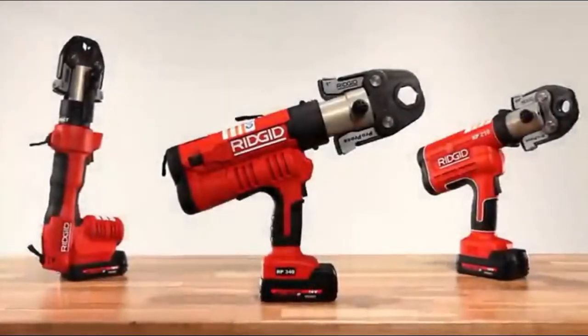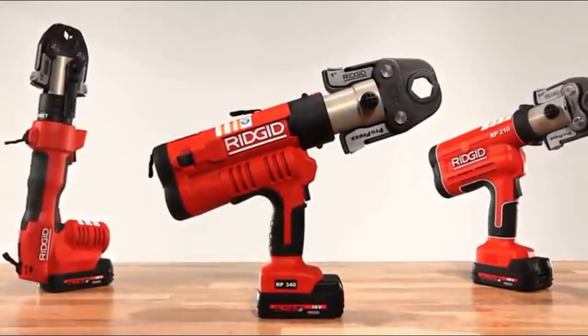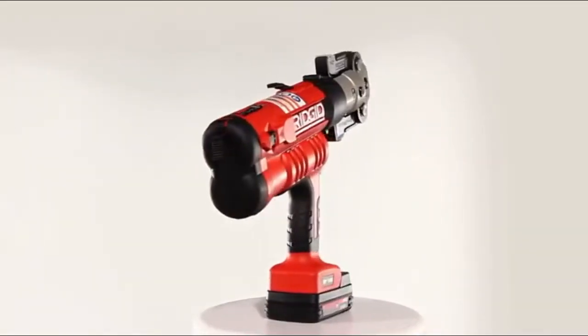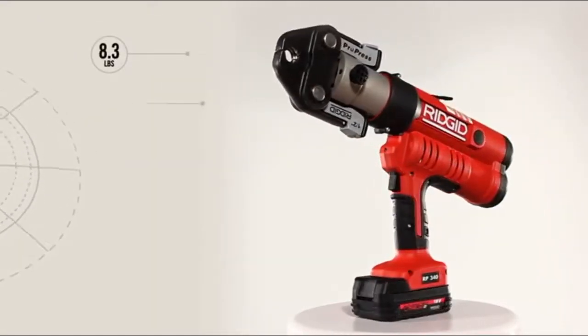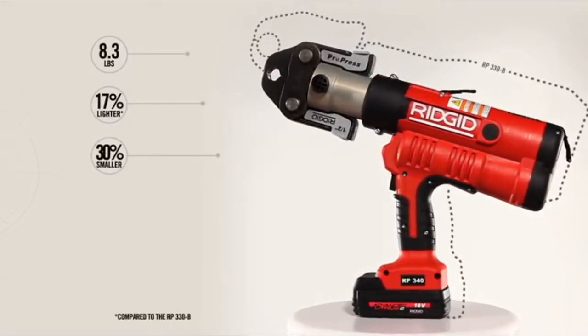Ridgid is the number one name in press tools — the first choice of professionals who demand reliability, performance, and maximum productivity. Our latest innovation is the RP340 press tool. Weighing in at just 8.3 pounds with battery, the RP340 is 17% lighter and 30% smaller than its predecessor, the RP330B.